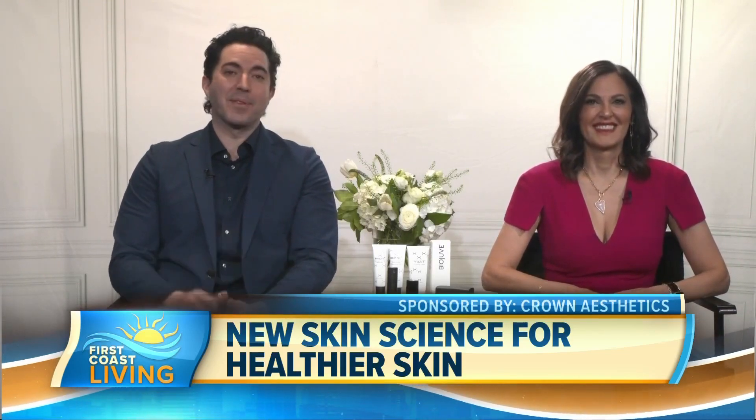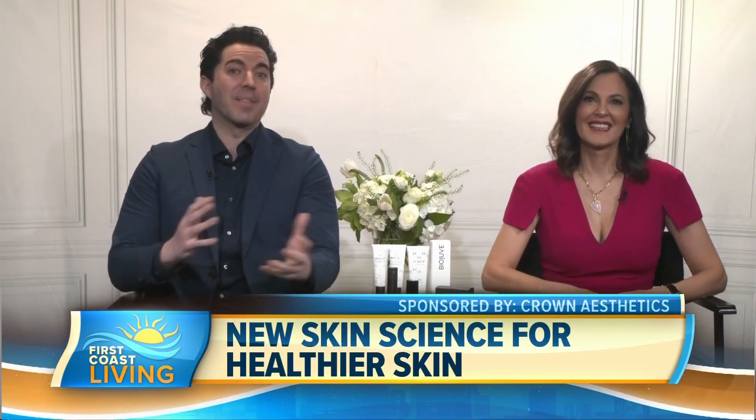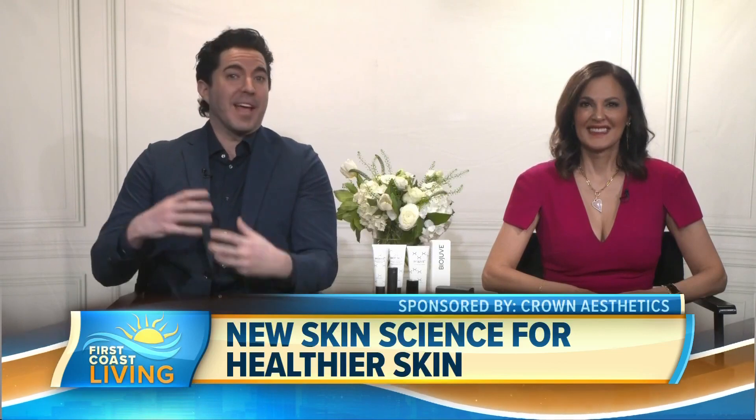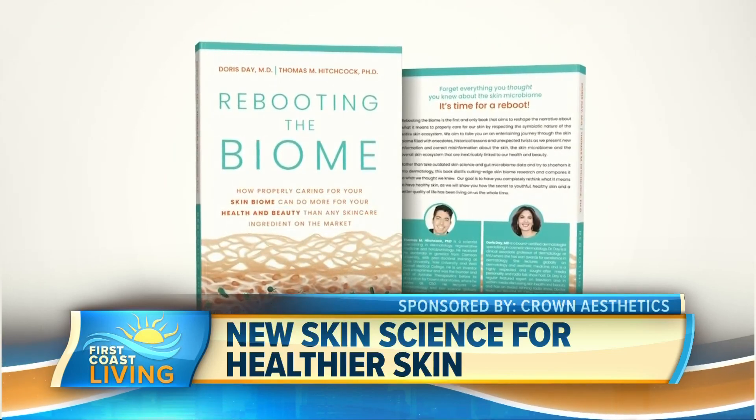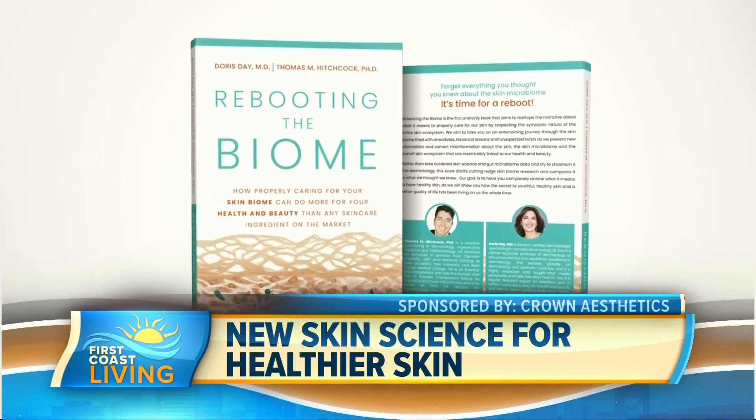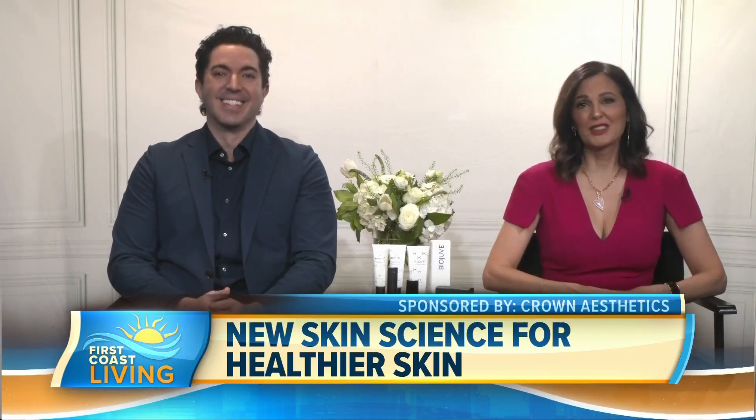To learn more about the philosophy behind the Biojuve products, as well as some entertaining information on the skin biome and the microbiome, including some of our personal anecdotes on the subject, check out Dr. Day and my new book, Rebooting the Biome. It's available on Amazon now, and we're very excited for the world to read it. That's breaking news — it just came out today.